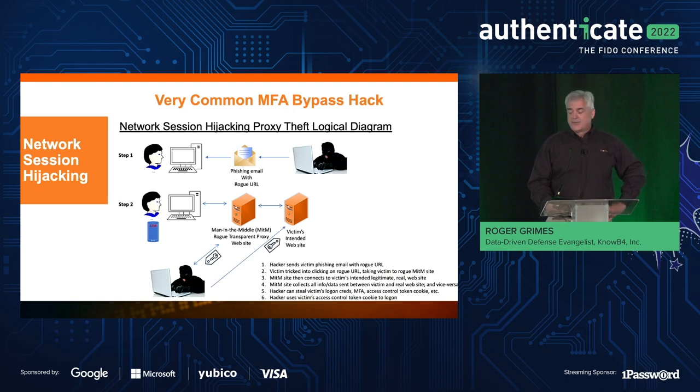The hacker will then disconnect the legitimate victim's session, take the access control token cookie, log in as them, typically change the victim's password, and sometimes even implement MFA. One of the weird things is that on many accounts where the victim didn't have MFA, if the attacker then implements MFA, I've never heard of that victim ever getting control of that account back. When I say you should not use phishable MFA, this is the type of attack I'm talking about. You don't even have to be an uber hacker — it's built into most malware and also the phishing kits.